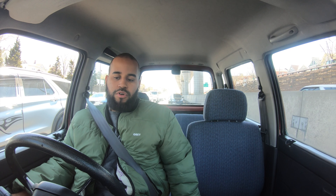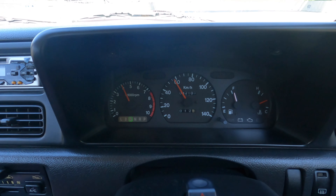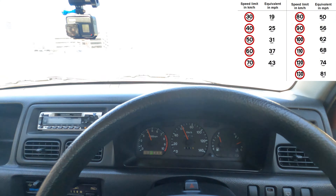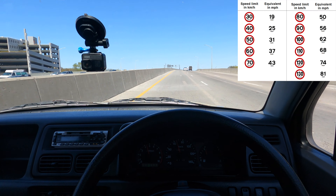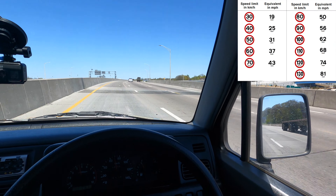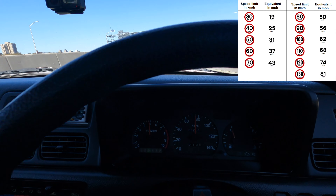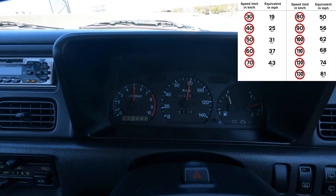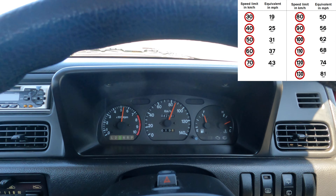Hate on automatics all you want — I agree automatics are trash when it comes to sports cars. But when it comes to k-cars, who cares? This car is never going to be fast. I would never buy an automatic Miata or an RX-7 or Supra — those are sports cars. This is just a regular little commuter car built to save money on taxes in Japan. The automatics are really not that bad.